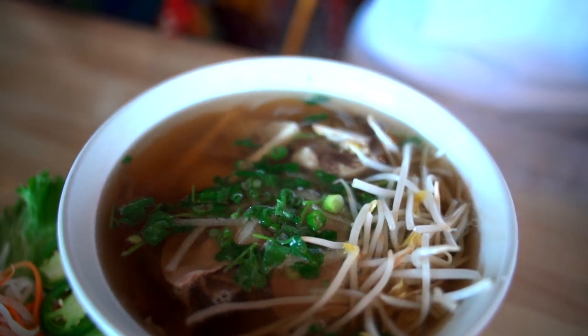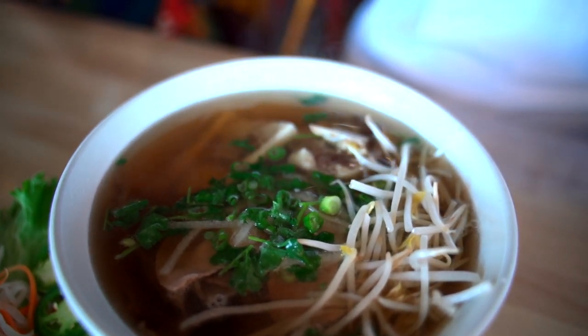They also give you the typical pho accompaniments — basil leaves, limes — and you do your little mixture. Some people think that's pho, but the food looks amazing and I'm really, really ready to try it. Let's dig in.